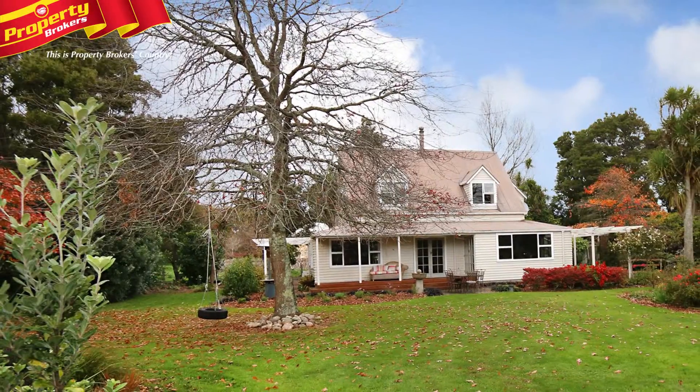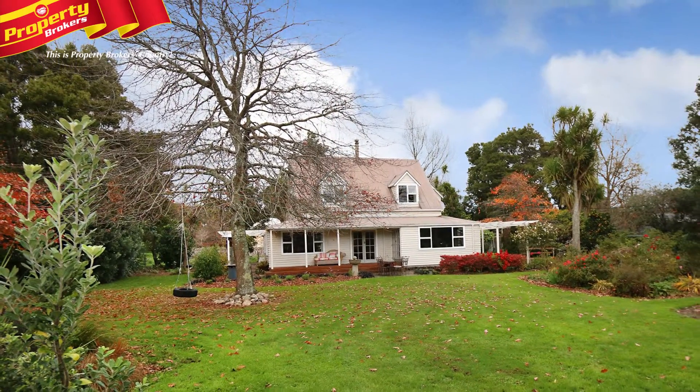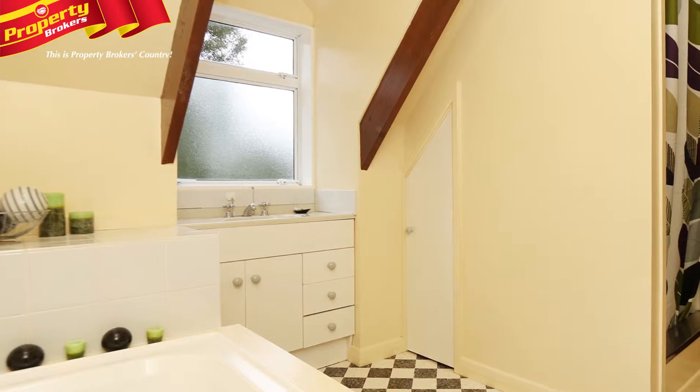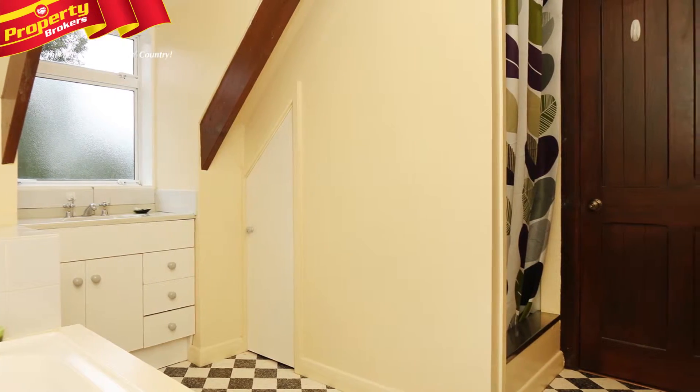Set on 2,986 square meters, the section invites exploration and loads of fun time for the kids. There's a single garage and carport, but still ample room to add extra garaging and storage sheds.